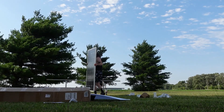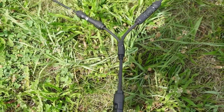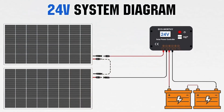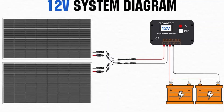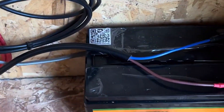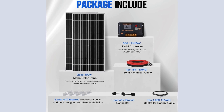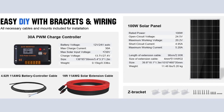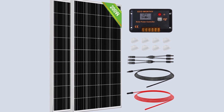Installation is streamlined and user-friendly. The kit includes pre-drilled panels and plug-and-play cables, making setup quick and hassle-free. It can be configured in series for 24-volt systems or parallel for 12-volt systems, offering flexibility depending on the user's needs. The kit comes complete with all necessary components, including two 100-watt mono solar panels, mounting brackets, a 30-ampere solar controller, and various connecting cables, ensuring that you have everything needed to start harnessing solar power right out of the box.